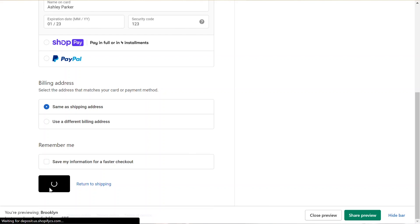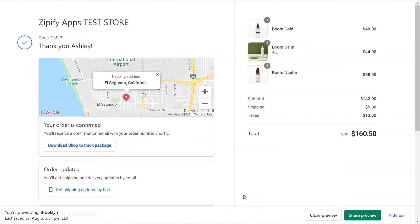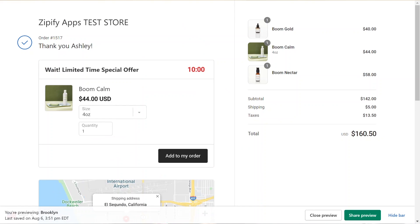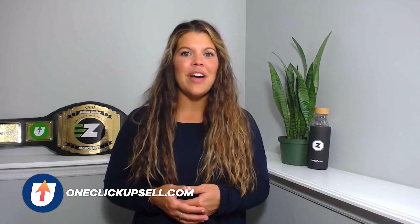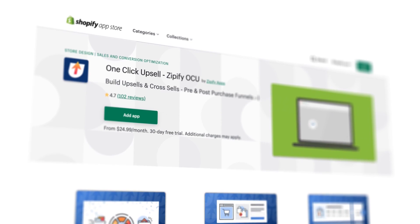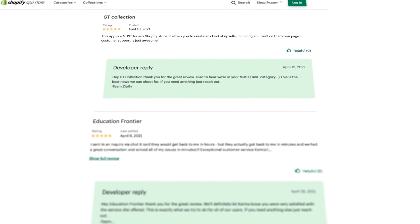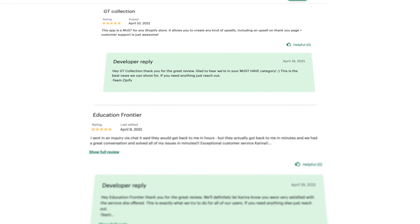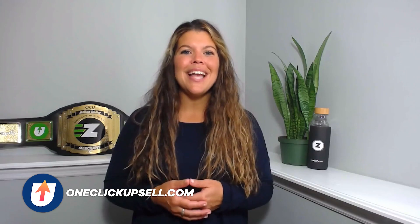Making checkout easier for your shoppers is a way to guarantee that conversions are higher, and now you can offer post-purchase upsells to customers who prefer to pay with accelerated checkouts. If you're not using OCU just yet, visit oneclickupsell.com and start increasing your average order value with upsells. If you are an OCU user, would you do us a huge favor and leave an honest review in the Shopify App Store? It really helps us connect with other business owners just like you. I'm Britney, thanks for watching.